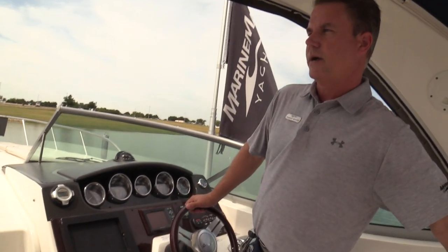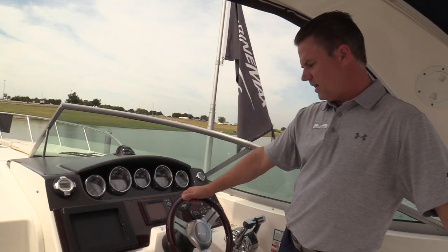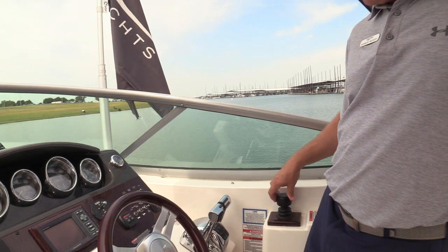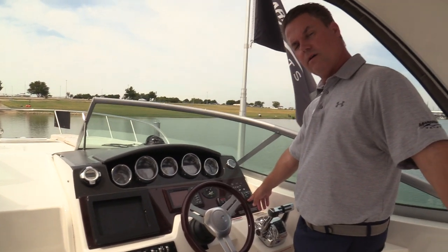This boat is powered by Twin MerCruiser 5.0 liter V8s and it does have joystick control. So for docking the boat, you push it the way you want to go, twist it — it's got all the cool features. It also has Sky Hook and auto heading on it as well.